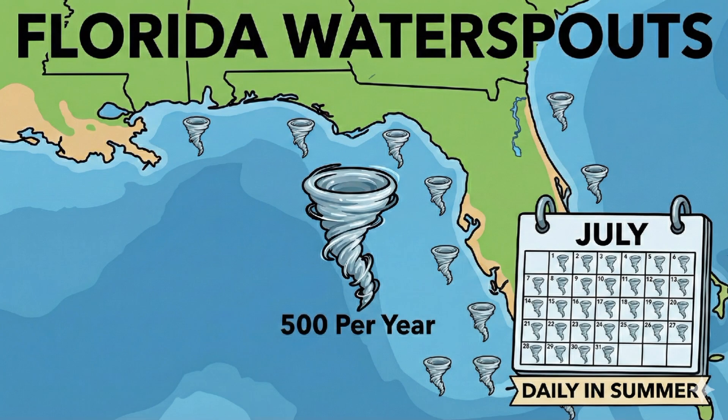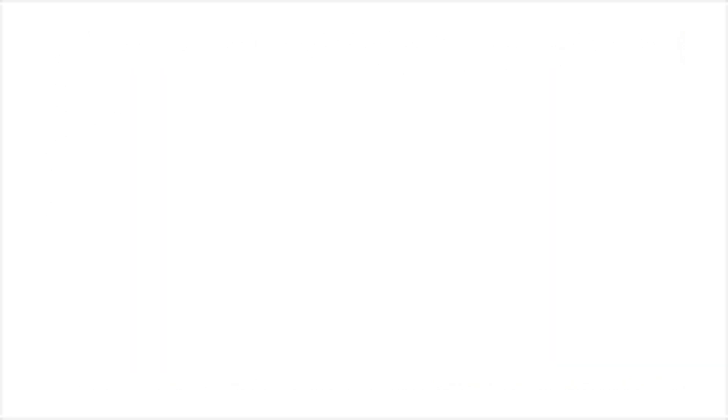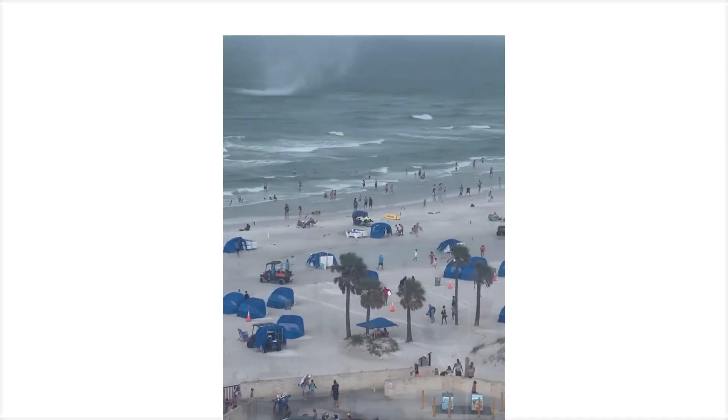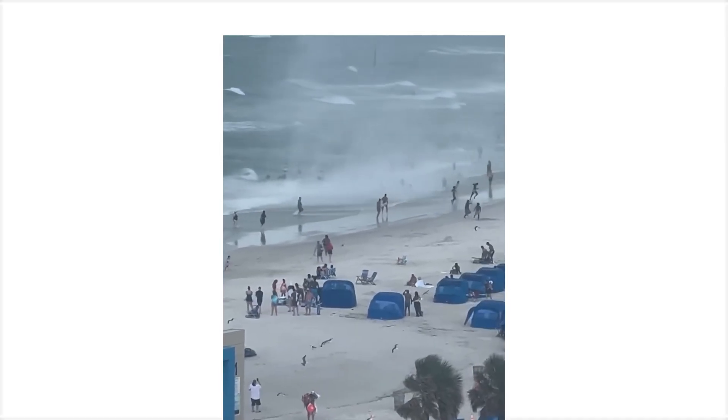Florida gets 500 waterspouts every year. They form in minutes and disappear just as fast. Tampa Bay, 2023 — a waterspout came onshore and turned into a regular tornado in 30 seconds. Nobody saw it coming, because who expects a water tornado to just walk onto land and keep going?